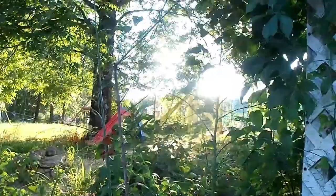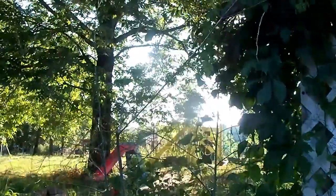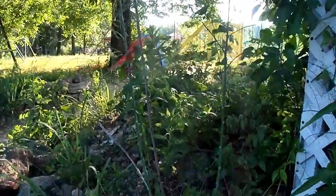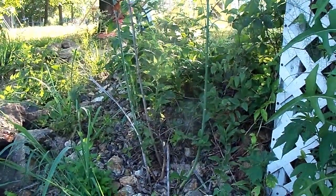Now here in the back, if you can see these stalks and the ferns — that's more asparagus growing right in here. Don't know why it's growing here, but it does every year. So a little bit of asparagus here in Sarah's flower patch.